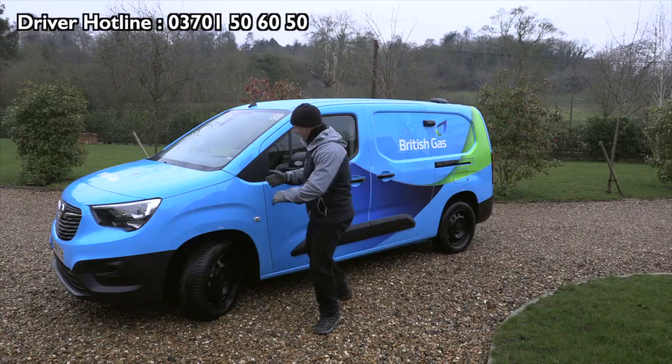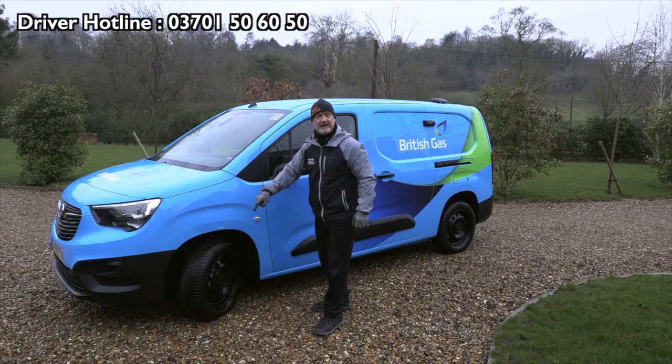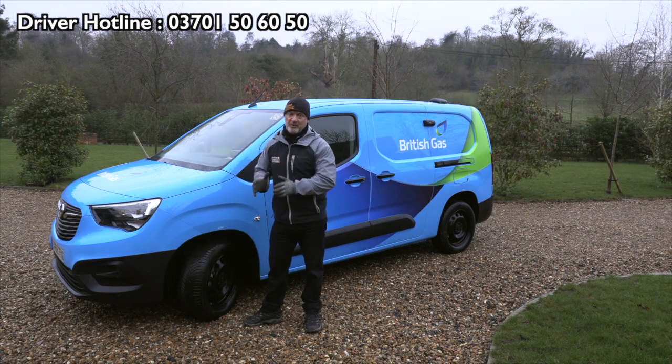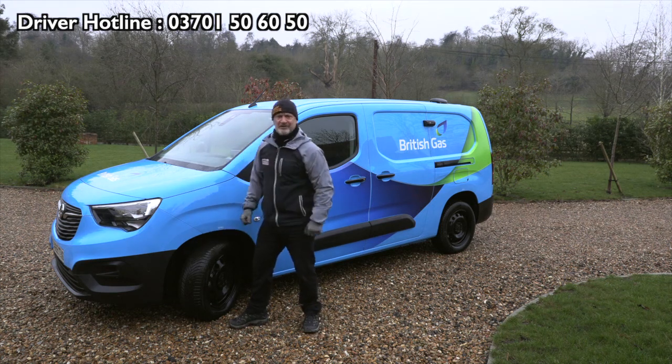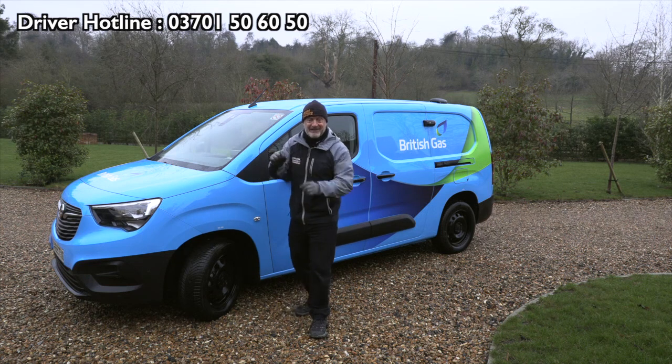We need to check the tread. Get the power steering on and you can get both these tyres checked. Across three quarters of the tyre — the industry standard is 1.6mm, but British Gas is two millimetres. How do you check that? Well, there's a gauge, and there's a better gauge — a 20 pence piece.